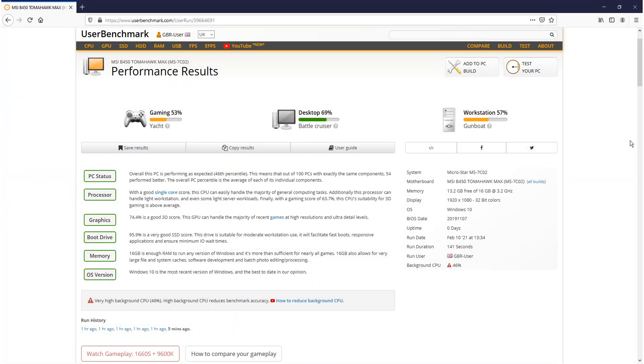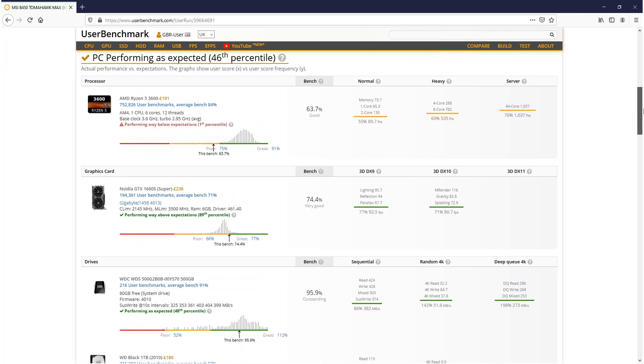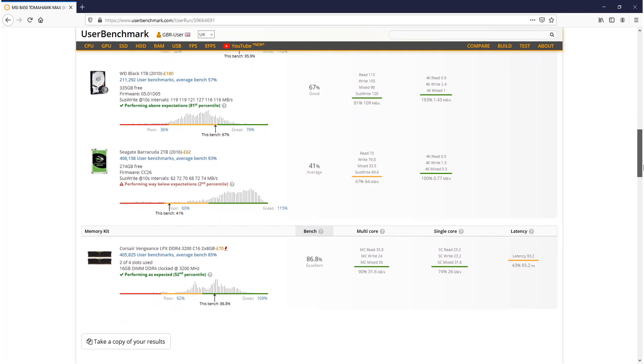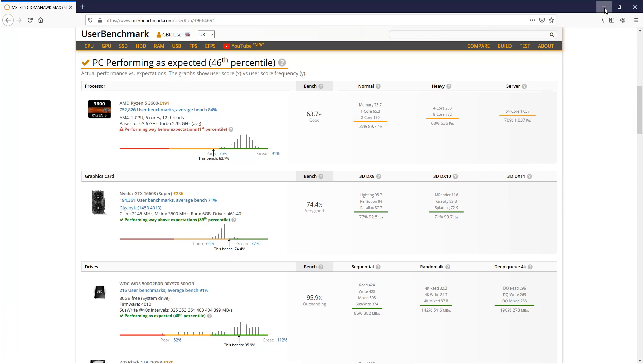The results are now in. At the top you can see gaming is on 53%, desktop 69%, and workstation 57%. If we scroll down, performance as expected is on 46th place. Our CPU was on 63.7% — under normal it scored 55%, heavy 63%, and server 70%. The graphics card was on 74%, drives on 95%, 67%, and 41%, and the RAM was on 86%.